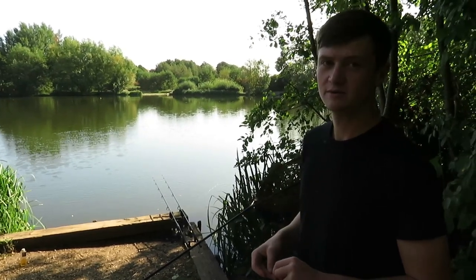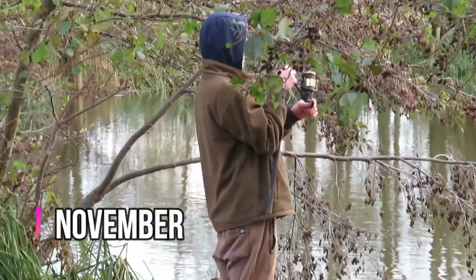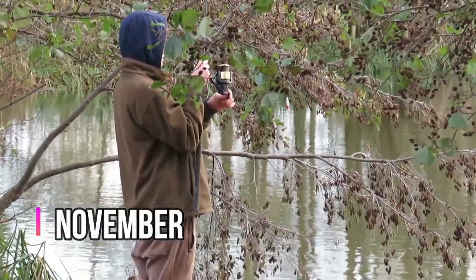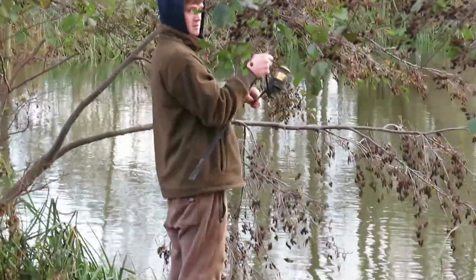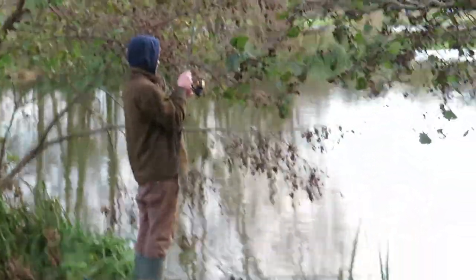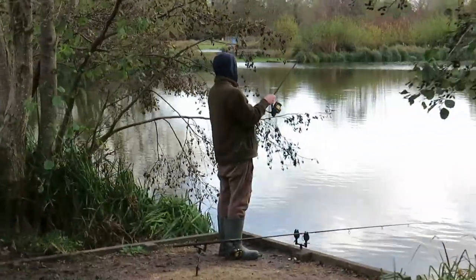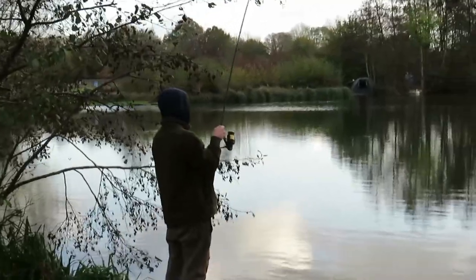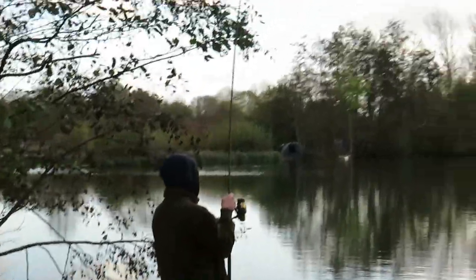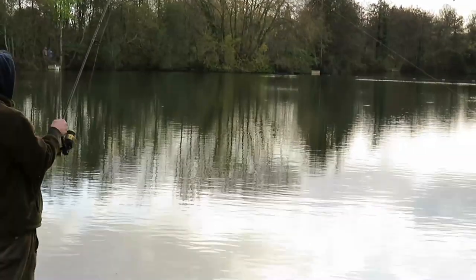Day 165 at lakeside - our boy here seems to be into something. Is it a carp? Looks like a carp. It's about time!